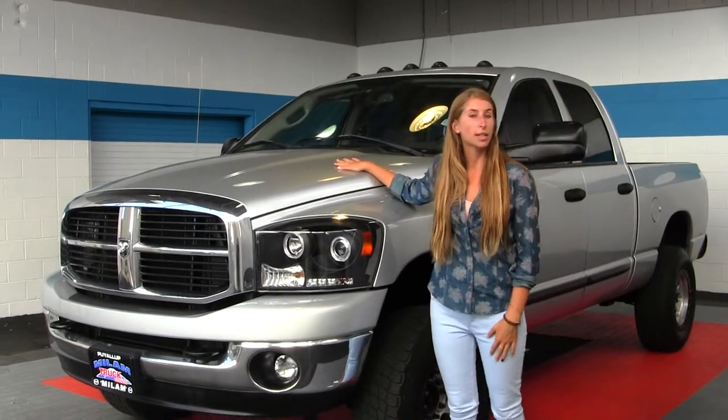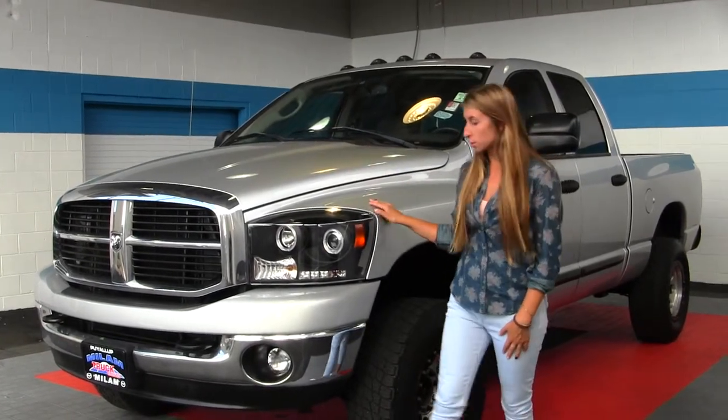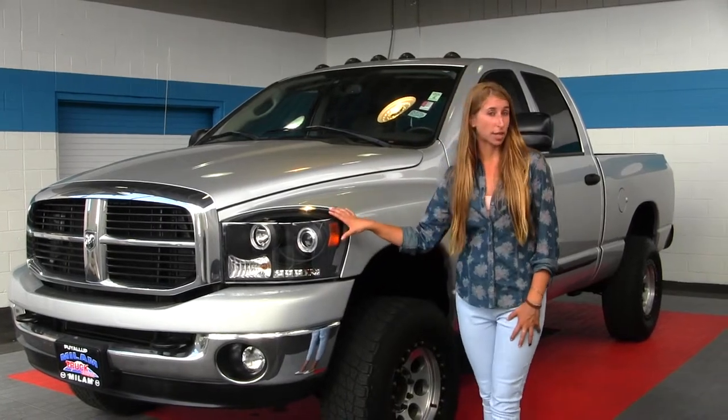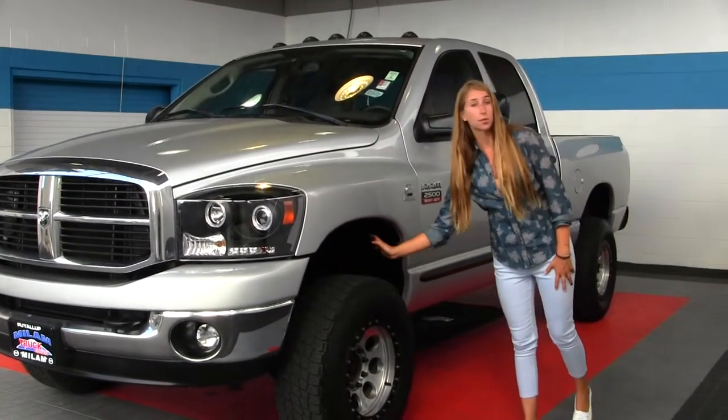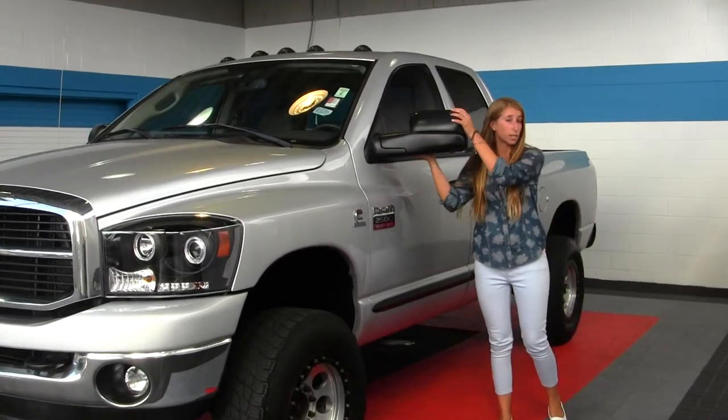It comes equipped with the 5.9 liter Cummins turbo diesel engine. On the exterior we have fog lights, aftermarket projector headlights which are excellent for night driving, alloy wheels wrapped around your all-terrain Nitto tires. Your mirrors are heated and they do extend.